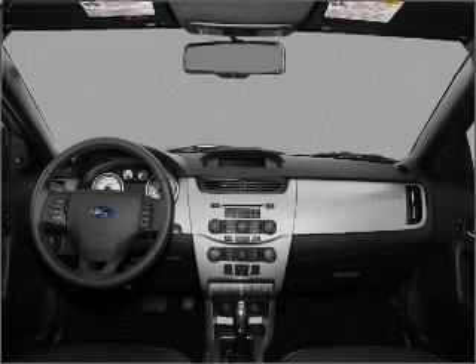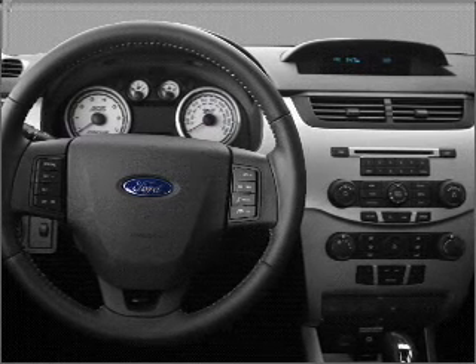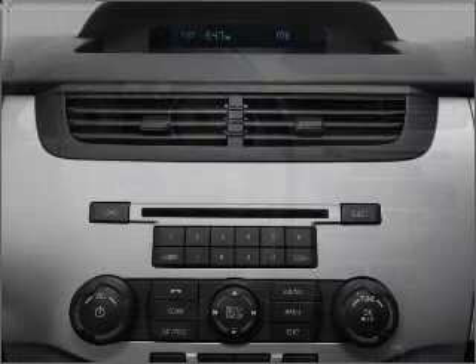An alarm system, an AM-FM stereo with a CD player, an adjustable tilt steering wheel. Let us put you in the driver's seat today. Call or click to contact us.